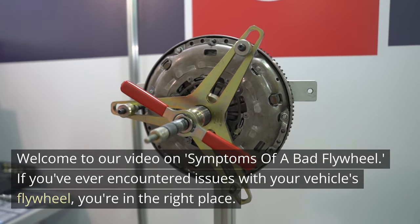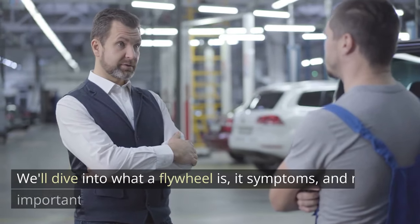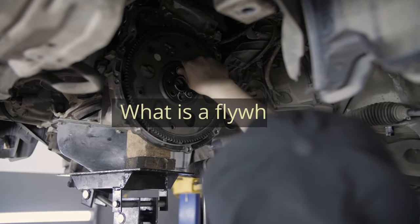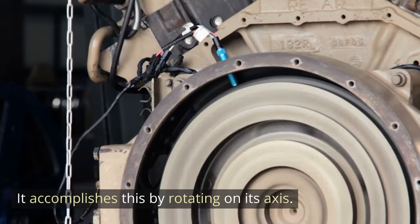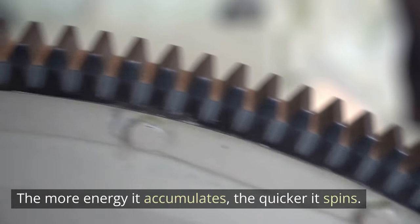If you've ever encountered issues with your vehicle's flywheel, you're in the right place. We'll dive into what a flywheel is, its symptoms, and most importantly, if you can drive. What is a flywheel? A rotating disc known as a flywheel aids in energy storage. It accomplishes this by rotating on its axis. The more energy it accumulates, the quicker it spins.